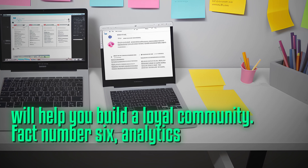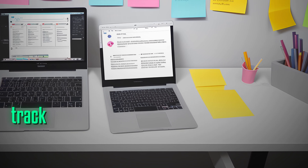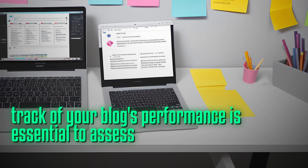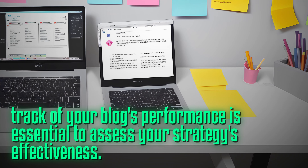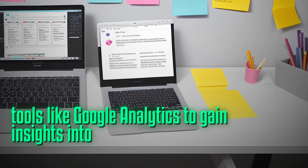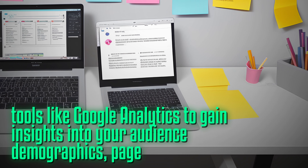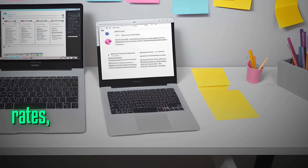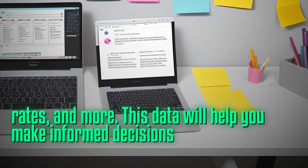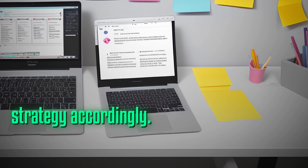Fact number six: analytics are your best friend. Keeping track of your blog's performance is essential to assess your strategy's effectiveness. Utilize tools like Google Analytics to gain insights into your audience demographics, page views, bounce rates, and more. This data will help you make informed decisions and optimize your blogging strategy accordingly.